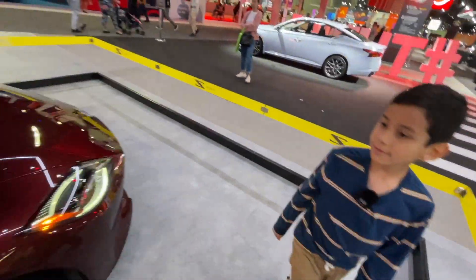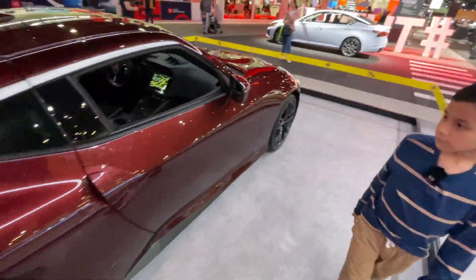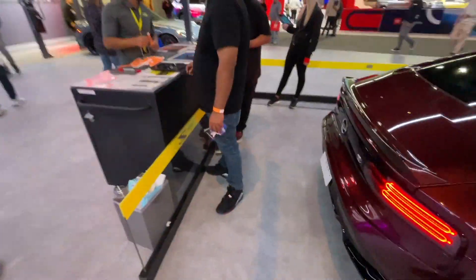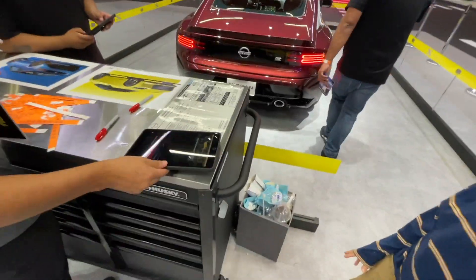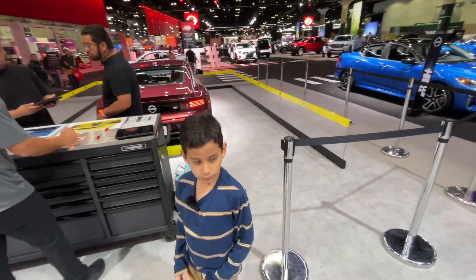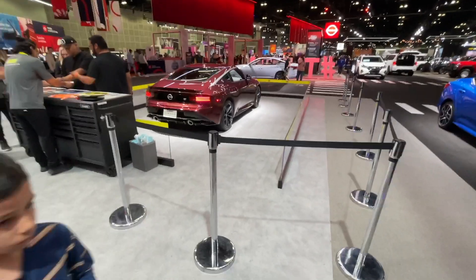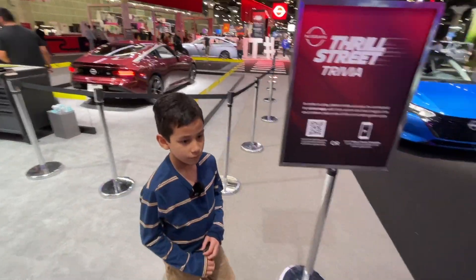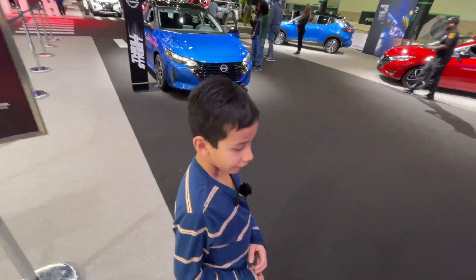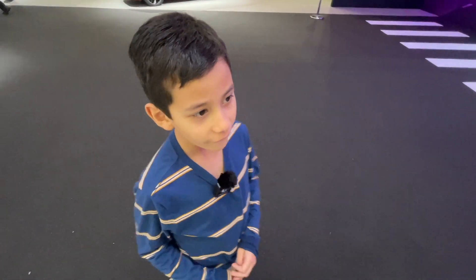I really liked it. I did too. It's modern and also reminiscent of all the Z's that I remember. There are a lot of switchgear from other cars — I like it, it's cool. Any concluding thoughts on the car?